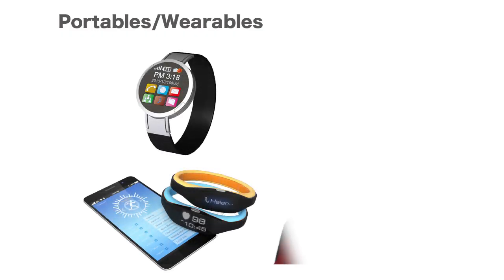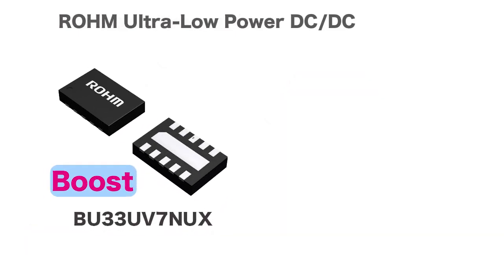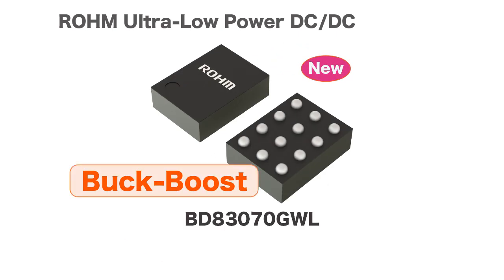Devices mounted in compact battery-powered electronics such as wearables require low power consumption to improve battery life. ROHM meets this need with high-efficiency, ultra-low-power consumption power supply ICs such as the Boost BU33UV7NUX, the Buck BD70522GUL, and the recently added BD83070GWL Buck Boost Power Supply IC.